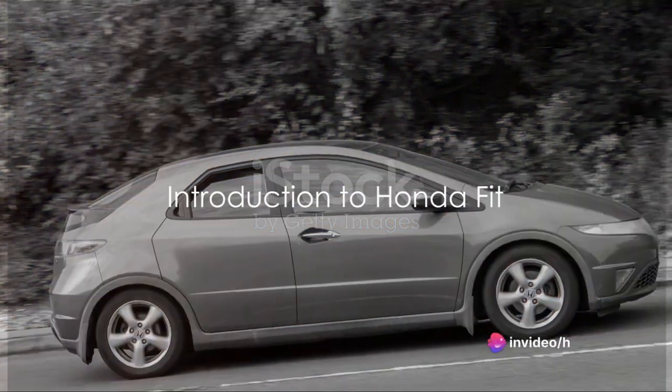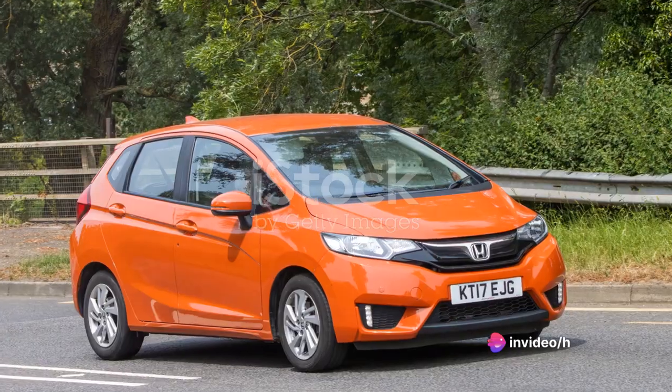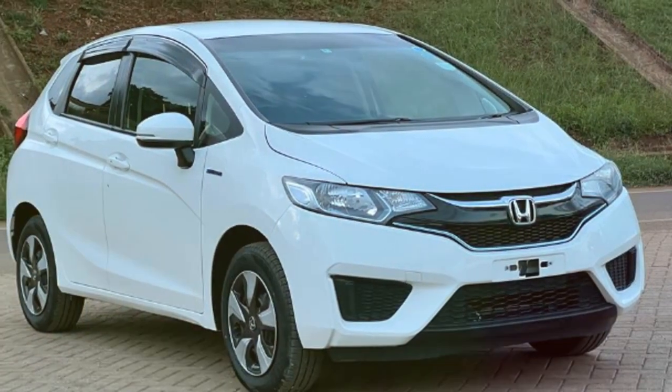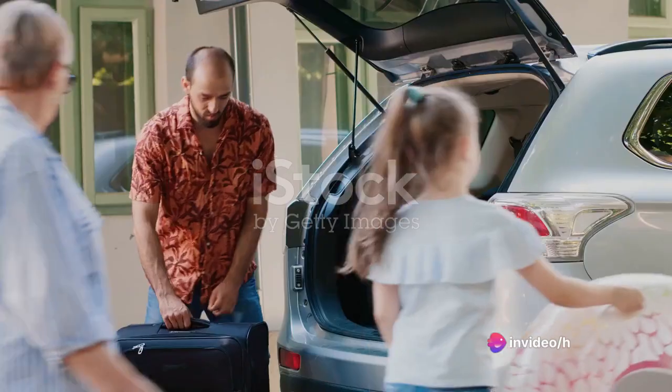Welcome to another car review. Today, we dive into the world of compact cars with the Honda Fit. This little dynamo has made a big splash in the automotive world with its sleek design, reliability, and fuel efficiency. No wonder it's a popular choice among city dwellers and road trip enthusiasts alike.